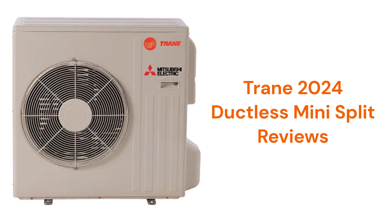These units are available in the USA through METUS, a joint venture between Mitsubishi Electric and Trane Technologies, but the units are only sold by their authorized contractor network.